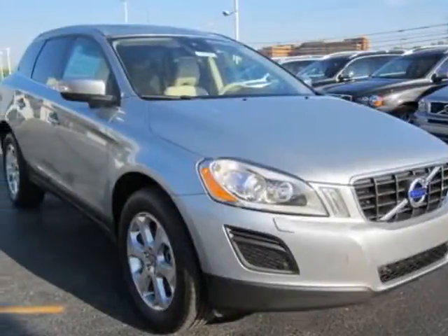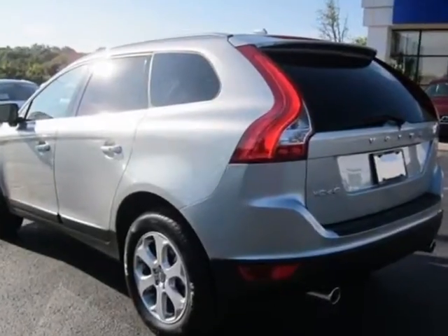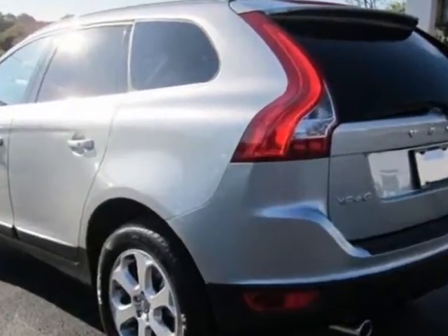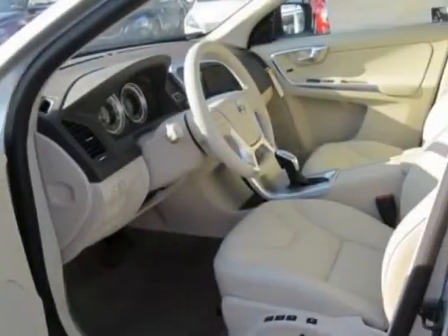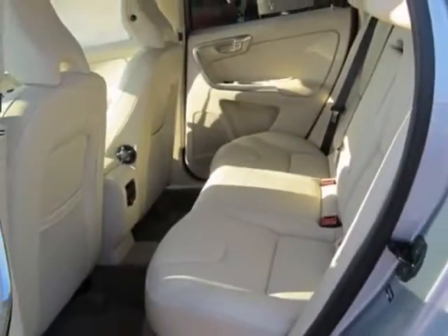Look at this new 2013 Volvo XC60. For your protection, this vehicle has a full factory warranty. This XC60 boasts a 3.2-liter engine and has a 6-speed automatic transmission.